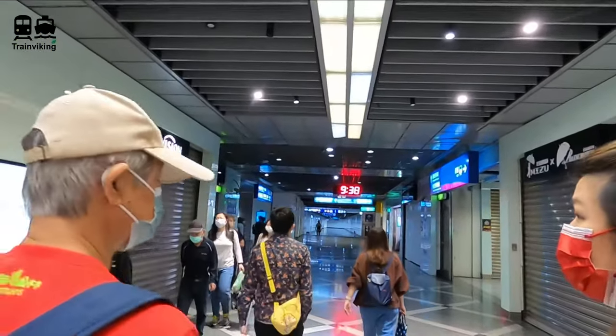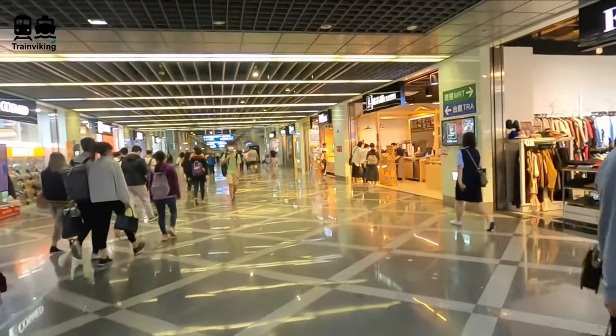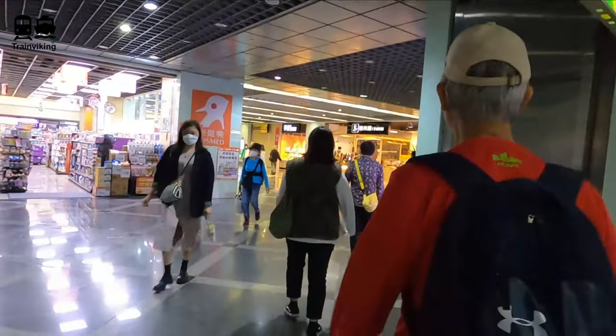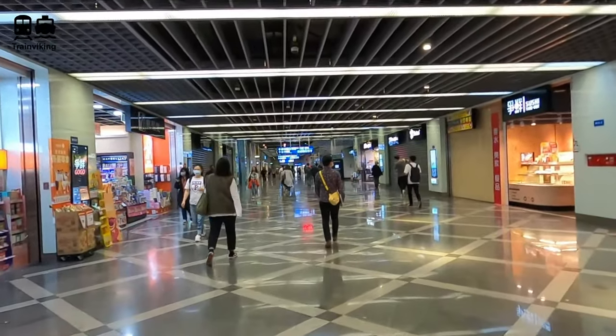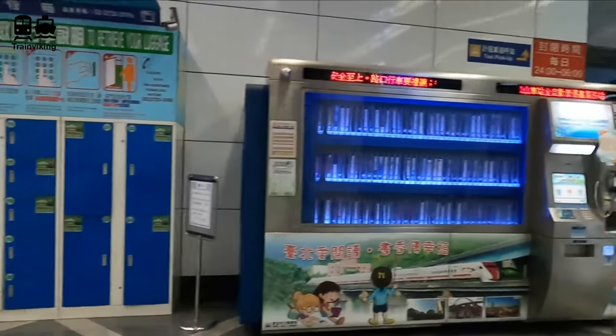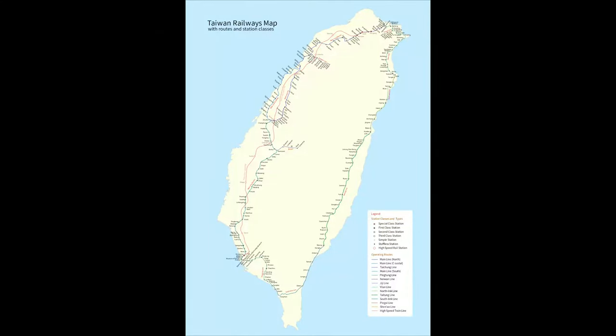At the railway station we bought some breakfast. A great thing about Taiwan is that you find at so many convenience stores spots where you can rent power banks — ideal if you forgot to charge your mobile device. Directions are given very clearly in Taiwanese railway stations. MRT stands for Metro and TRA is the railway company that operates most trains in Taiwan, the conventional railway lines. This railway map shows both conventional and high-speed lines, though it doesn't include the metro.